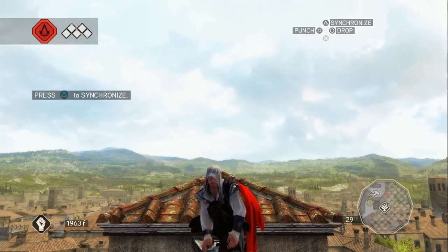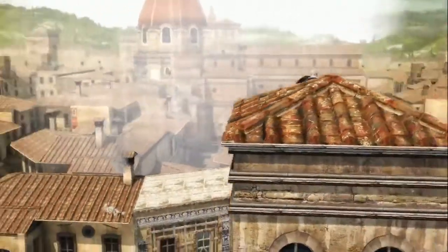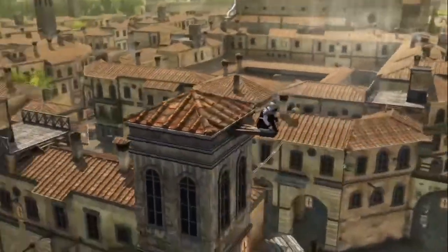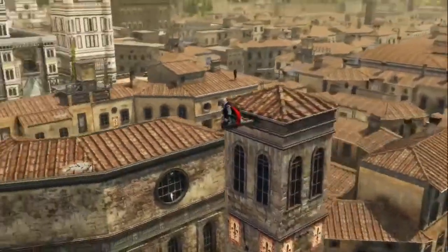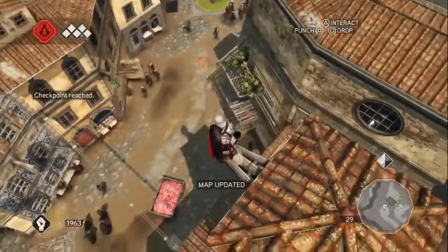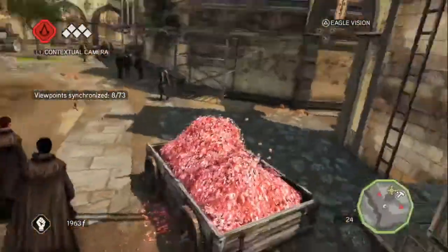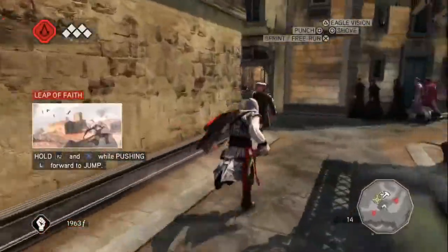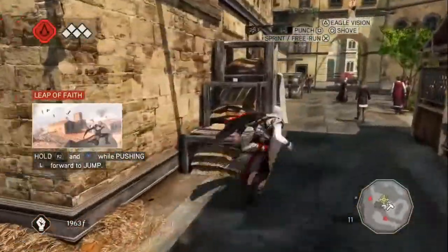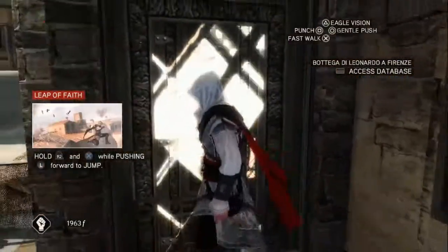Hello everybody, what's going on? I am Fish Food from Cuffs and Buffs, and welcome back to Assassin's Creed 2. Last episode, we donned the Assassin's robes and watched our family get executed, which was really sad. But now we need to go visit Leonardo da Vinci in order to get our weapon repaired. For those of you who have played the Assassin's Creed franchise, you know which weapon we're talking about — it's the Hidden Blades, the most iconic weapon in all of Assassin's Creed history.